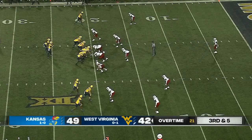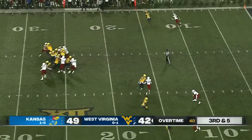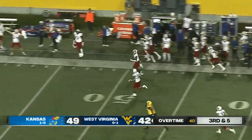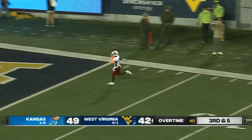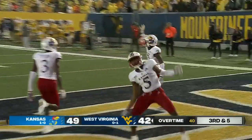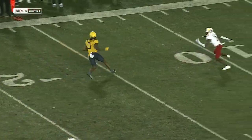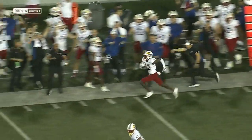Third and five — West Virginia needs a touchdown. Interception! Kobe Bryant with the interception to seal it for Kansas! How much improved they are from last season — their first Big 12 opener win since 2009, and it is Kobe Bryant sealing it with the interception.